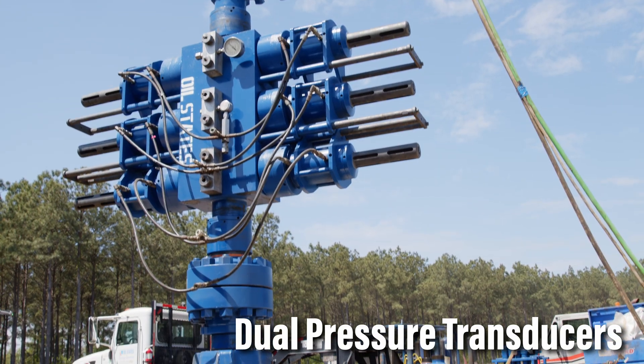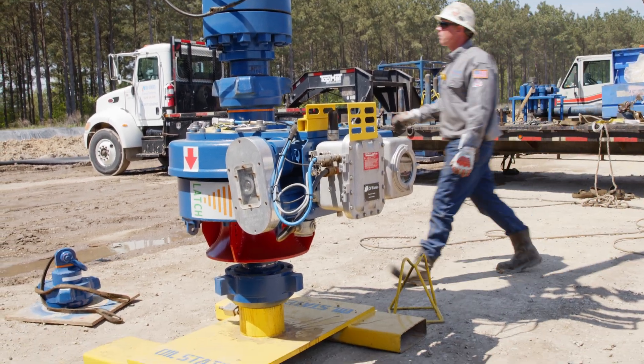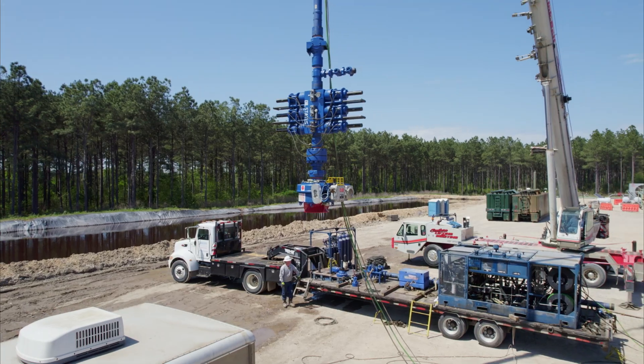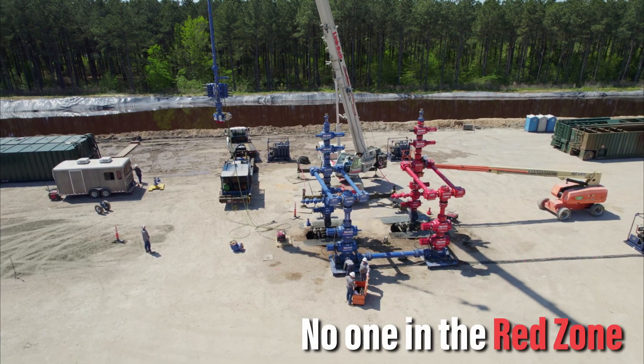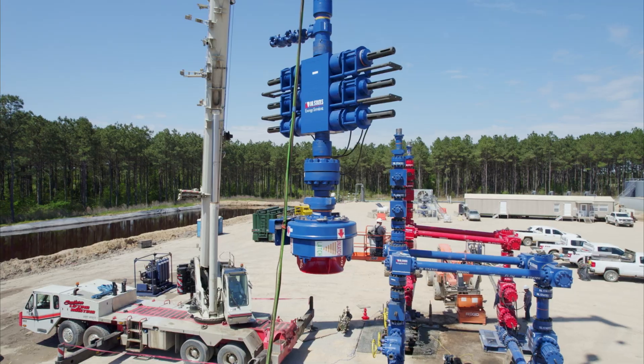The latch has dual-pressure transducers that allow the operators to always confirm well pressure. The system does not require anyone in the red zone and has a range of 300 feet for the operation of the control panel.